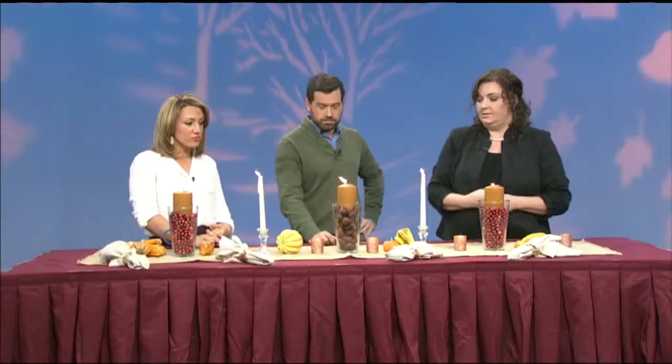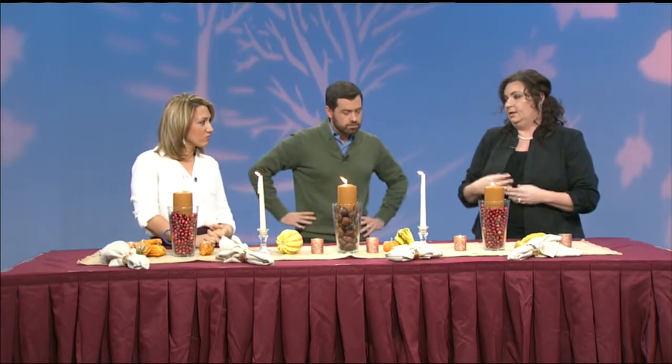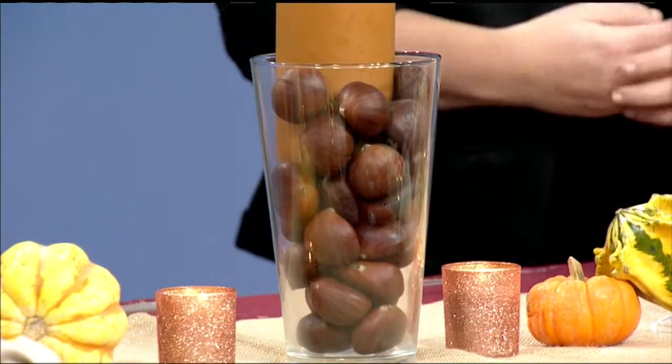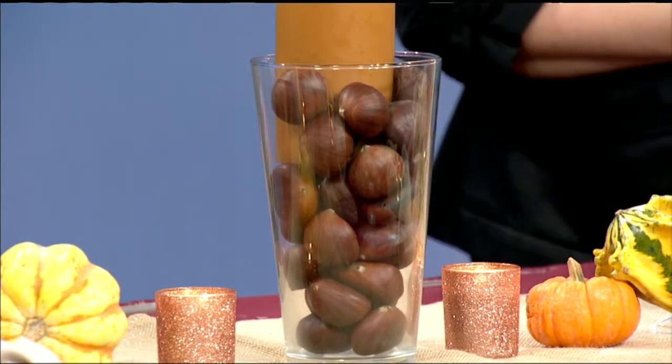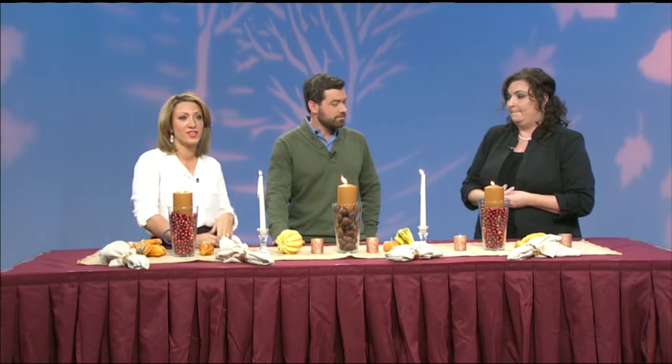We've got some cranberries here, some chestnuts that I also got at the grocery store. There are other things you could put in there like cinnamon sticks or even dried popcorn kernels that you haven't popped yet — anything that's kind of fall and festive that you might have laying around the house. Worst case, go outside and pick some leaves up off the ground and stuff them in a vase.